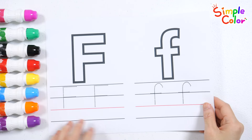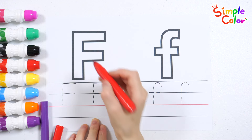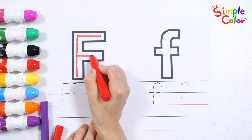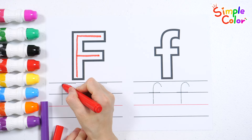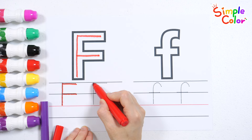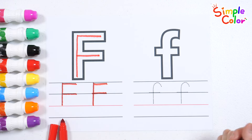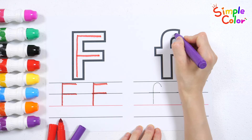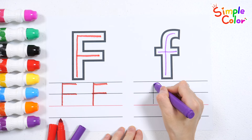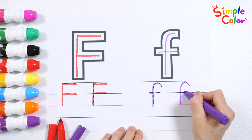Let's practice writing uppercase and lowercase letters with colored pens. Uppercase F. Uppercase F. Lowercase f. Lowercase f. Lowercase f.